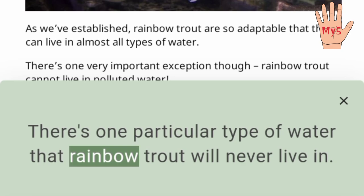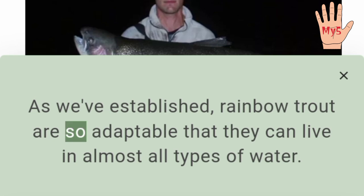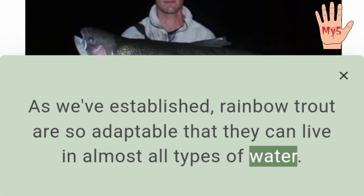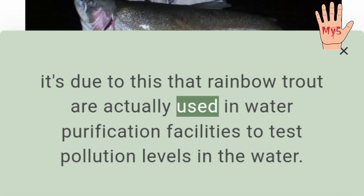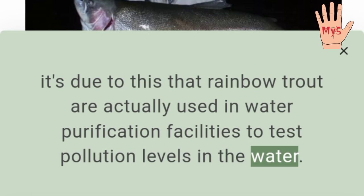There's one particular type of water that rainbow trout will never live in. As we've established, rainbow trout are so adaptable that they can live in almost all types of water. There's one very important exception though — rainbow trout cannot live in polluted water. In fact, it's due to this that rainbow trout are actually used in water purification facilities to test pollution levels in the water.